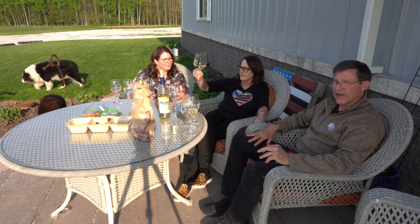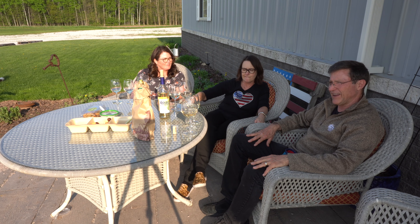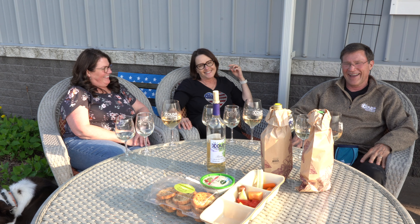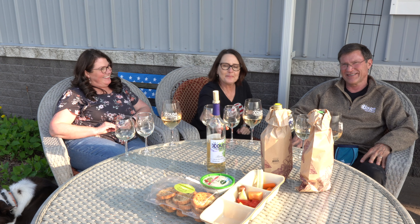Itasca is a new grape that the University of Minnesota put out about seven or eight years ago. After several technical difficulties and a change of location — the sun was in someone's eyes — we are now ready to start again.